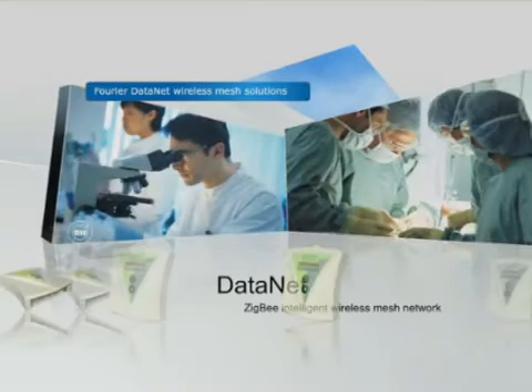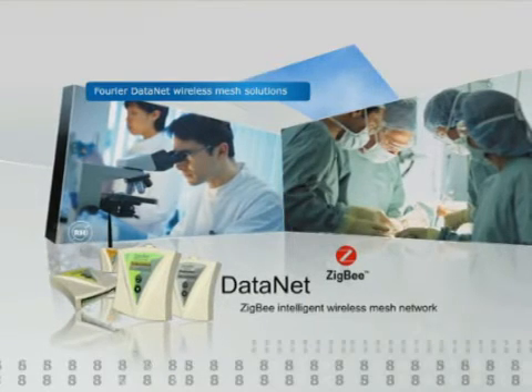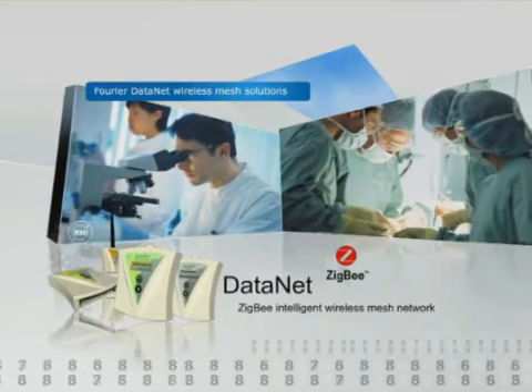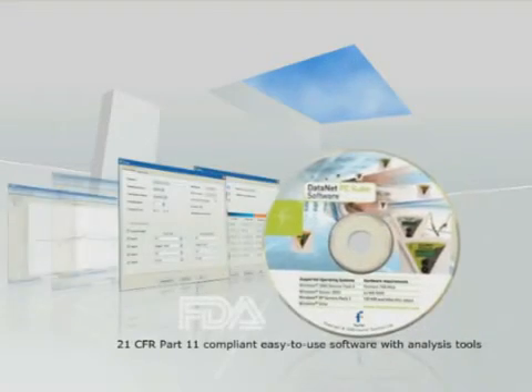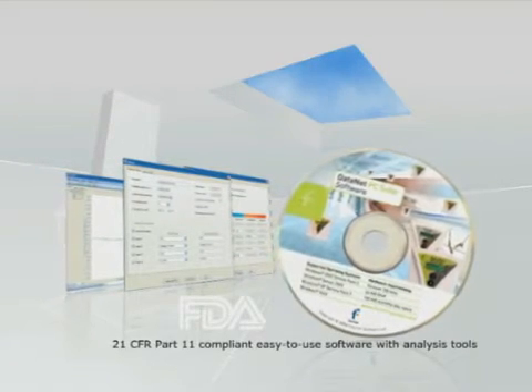The DataNet Wireless Mesh Network uses ZigBee protocol for license-free, reliable data transmission at a low rate of power consumption. FDA CFR Part 11-compliant data logging software is easy to use with feature-laden analysis tools.